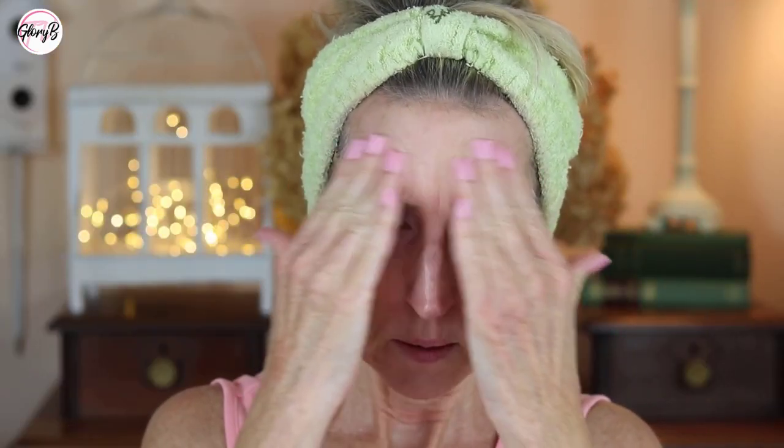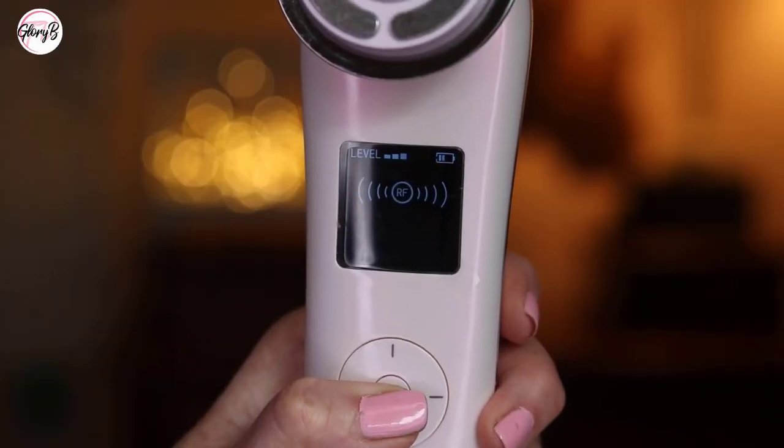I start with a clean face, then apply any non-oil-based serum, and set the device to RF, which is the first setting, and just run it over my face. This one is warm on the skin, and with all these modes you can adjust the intensity level. The radio frequency stimulates collagen — the RF waves penetrate up to 3 millimeters deep and warm the skin layer to promote the remodeling and growth of collagen.